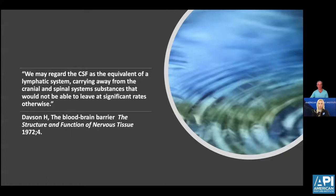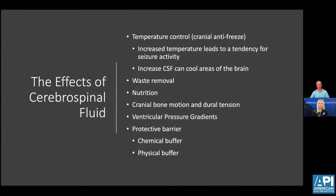CSF is regarded as the equivalent of the lymphatic system, carrying away from the cranial and spinal system substances that would not be able to leave at significant rates otherwise. The importance of CSF includes temperature control — increased temperature leads to seizure activity, and increased CSF flow can cool brain areas and reduce seizure activity. Its functions also include waste removal, nutritional supply, cranial bone motion and dural tension, ventricular pressure gradients, and it works as a protective barrier — both chemical and physical.